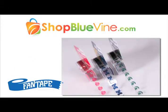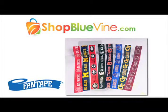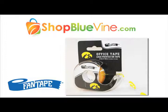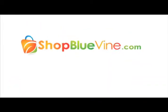Visit ShopBluevine.com today for web-only exclusives like Fan Tape — the only officially licensed packing and office tape in the market, available in your favorite college team. Show school spirit everywhere. Pick your team today at ShopBluevine.com.